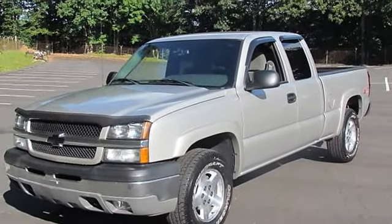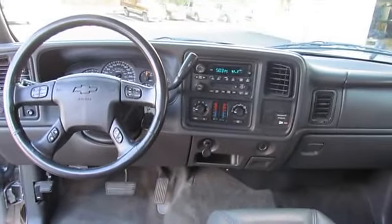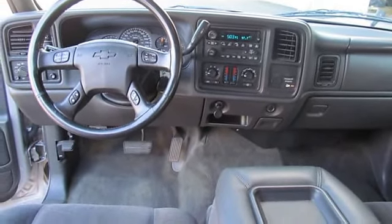Rear window electric defogger. Lamps: dual cargo area lamps. Front bumper: chrome with grey lower paint, solid.